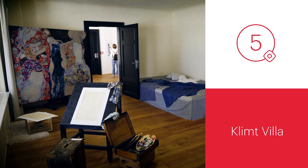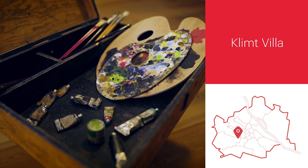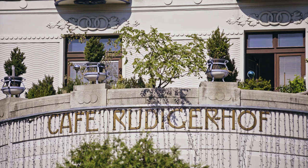Painter Gustav Klimt used a villa in the 13th district as a studio from 1911 until his death in 1918. The Klimt Villa has been revitalized and is now open to the public.